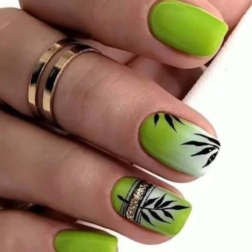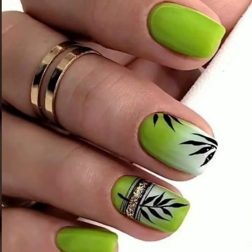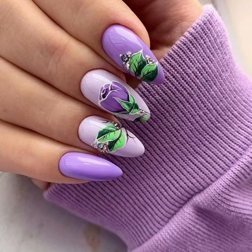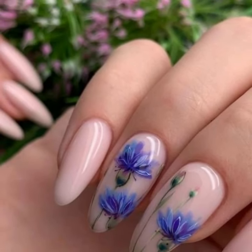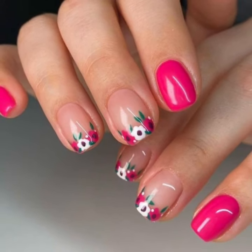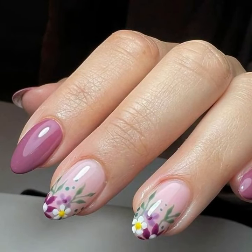Watch all the modern and stylish beautiful nail cutting designs. I suggest you just keep watching this video till the end. These are all my favorite collections that I am going to share with you in this video.